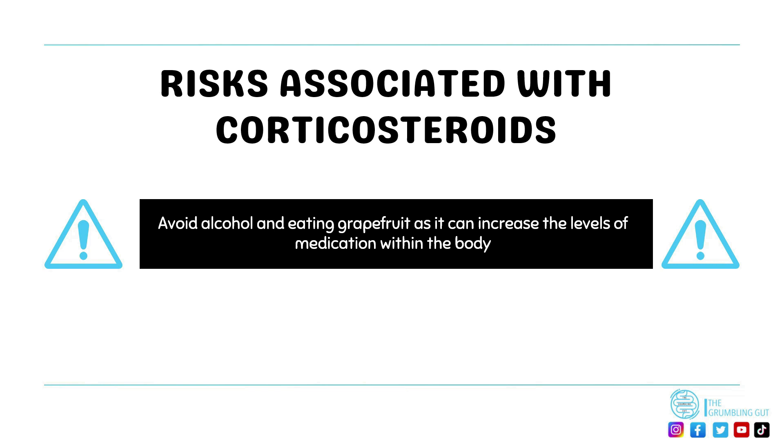It should be mentioned that corticosteroids can be given intravenously, especially when you go into hospital during a flare-up.